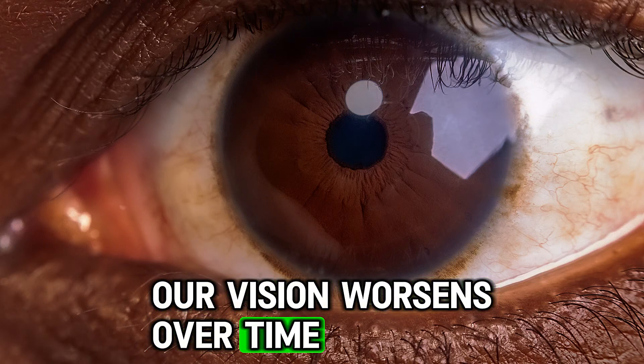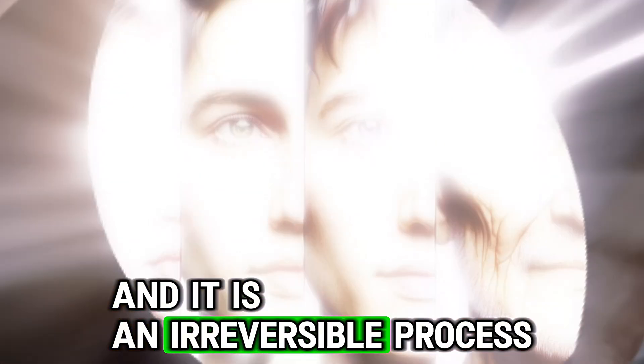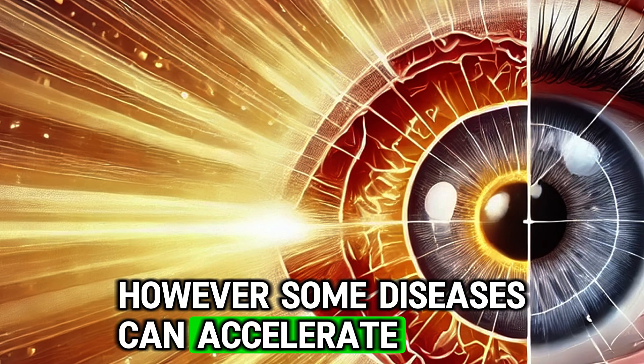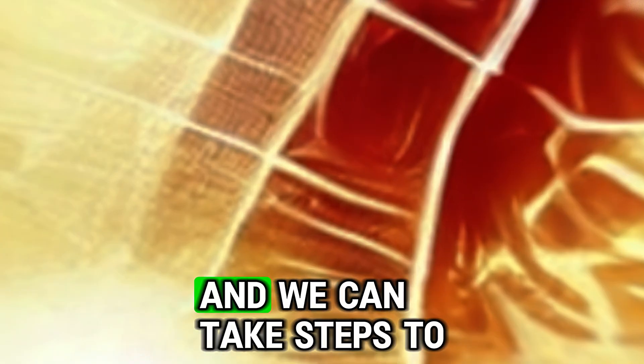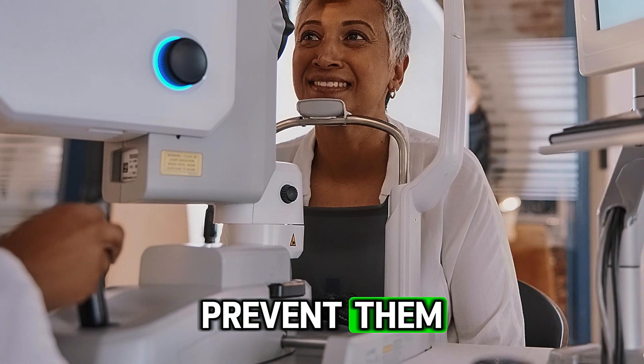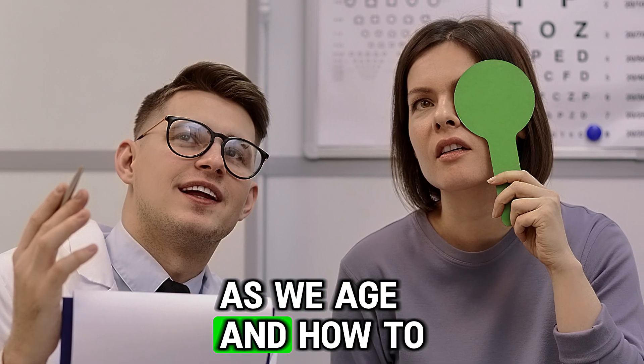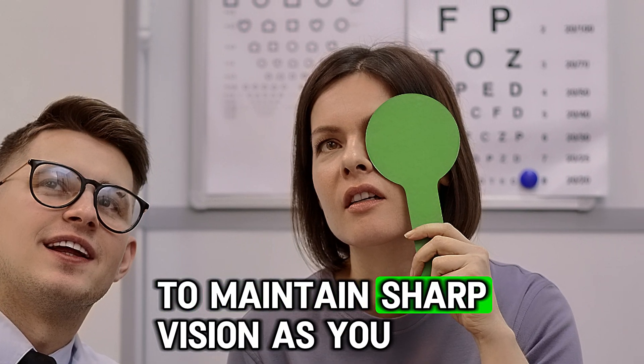Our vision worsens over time and it is an irreversible process. However, some diseases can accelerate this vision loss and we can take steps to prevent them. That is why we will discuss what happens to our eyes as we age and how to protect them to maintain sharp vision.